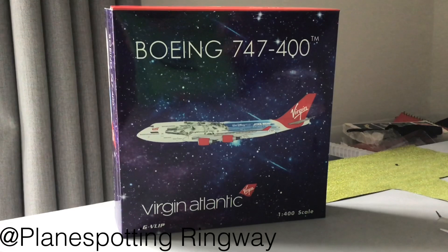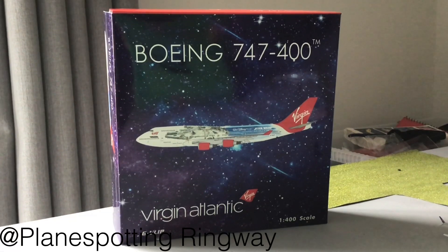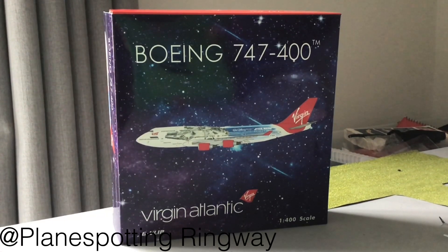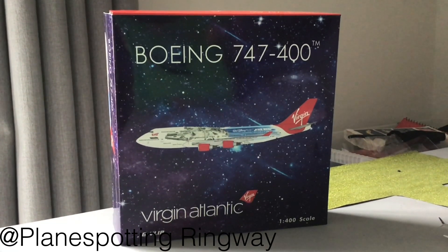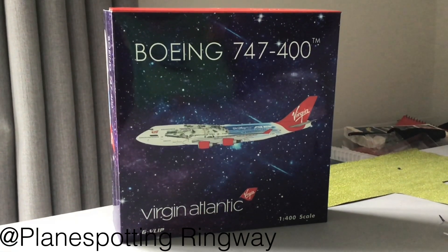Now for some facts about the aircraft. It is 19 years old and was first made in Everett in the US, which is one of Boeing's main plants. It was then delivered to Alitalia, and in 2001 it joined Virgin Atlantic's fleet with the name Hot Lips. Then in late September last year it was painted into this stunning Millennium Falcon scheme.